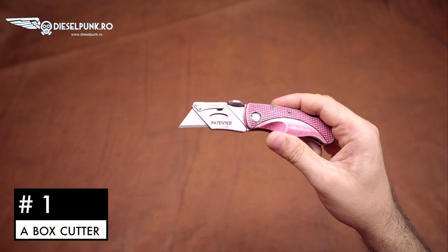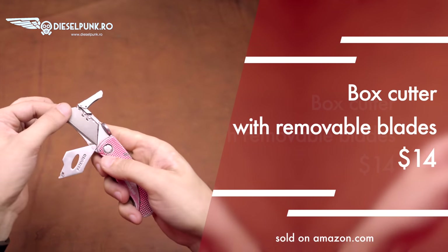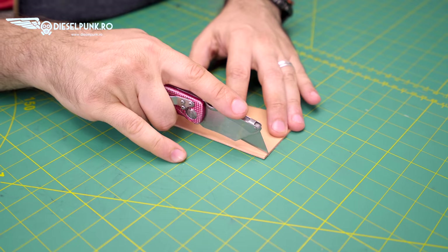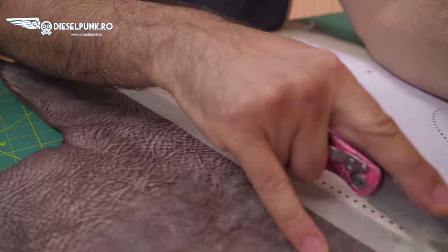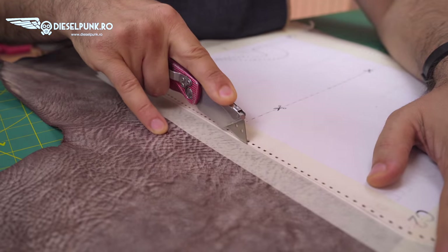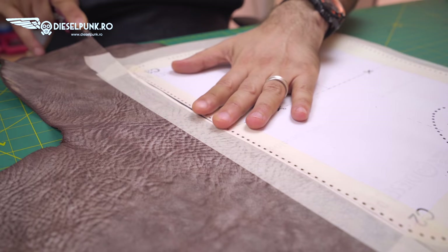My number one, my favorite tool of all, is a regular box cutter. With a proper blade — which you can sharpen, by the way — this will go through anything, including your fingers. I've got scars on both my fingers from this thing, so be careful. I've tried other cutting tools — round knives, Japanese blades — but no matter how much I want to use something else, I always come back to this one.